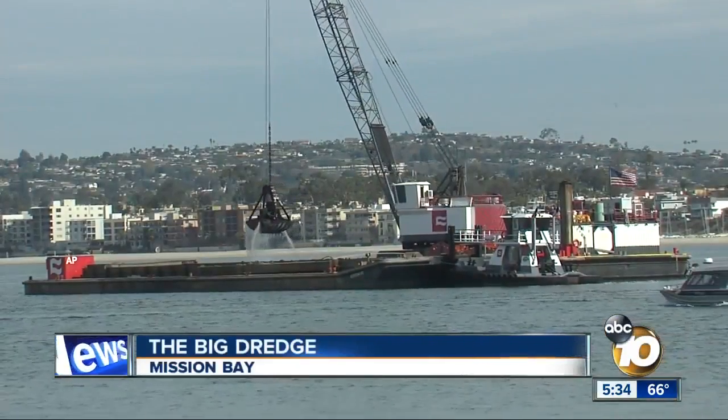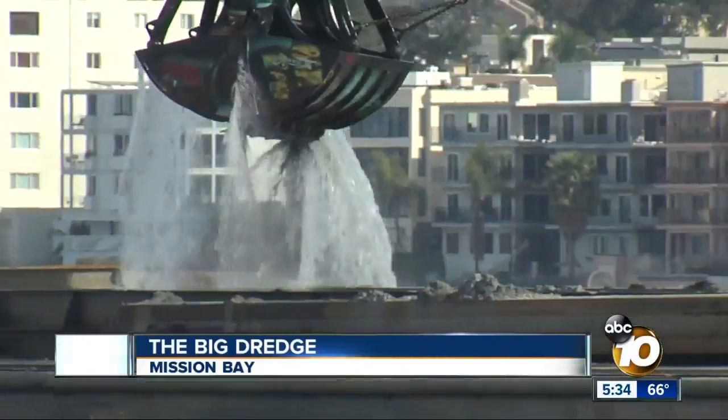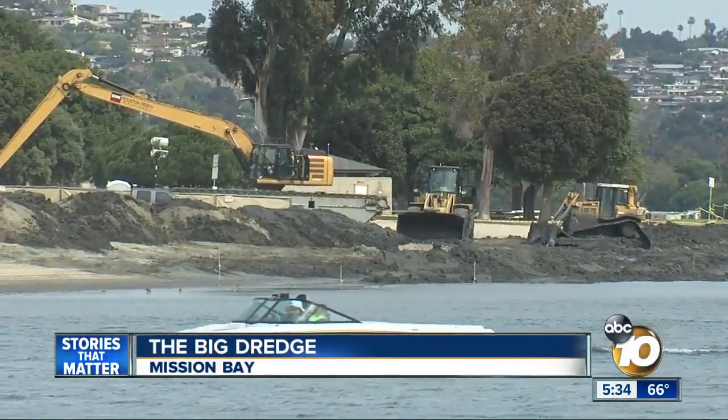We're covering more than 4,200 acres. Mission Bay is the largest aquatic park of its kind in the country, and right now it's undergoing the most extensive dredging since it was created in the late 1940s.